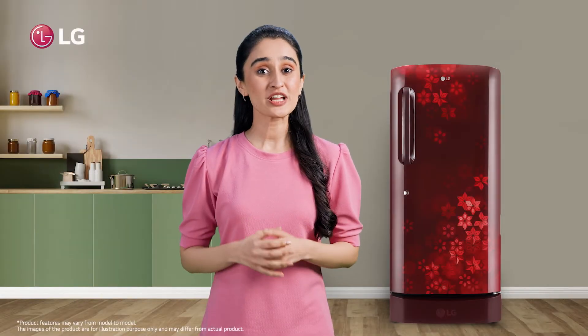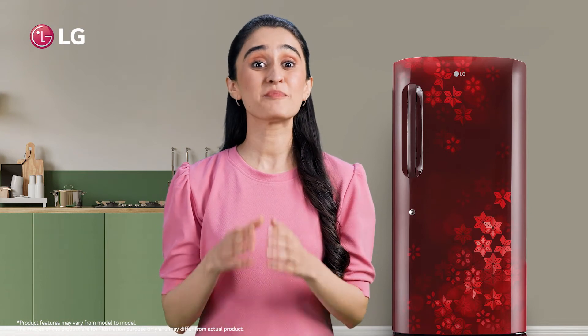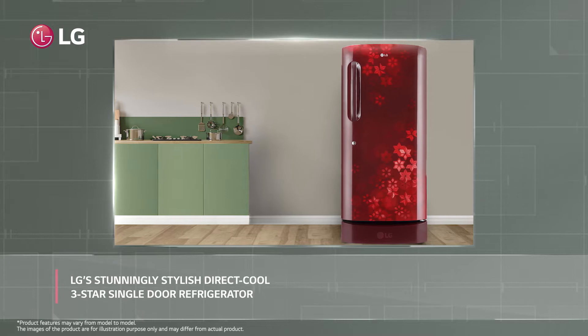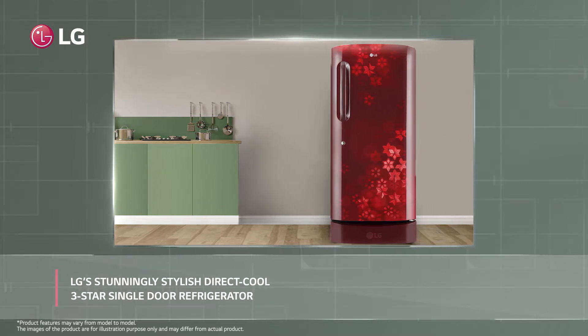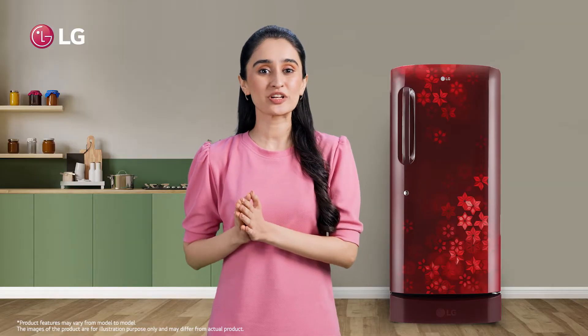Hello there, wondering why I'm having such a nice day? That's because I have the perfect refrigerator for my refined taste. Meet the LG stunningly stylish Direct Cool single door refrigerator — it looks stylish and is loaded with essential functions.